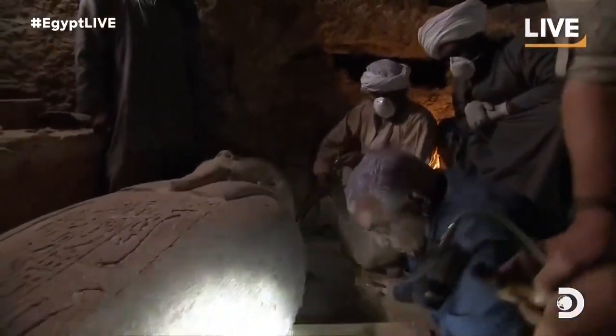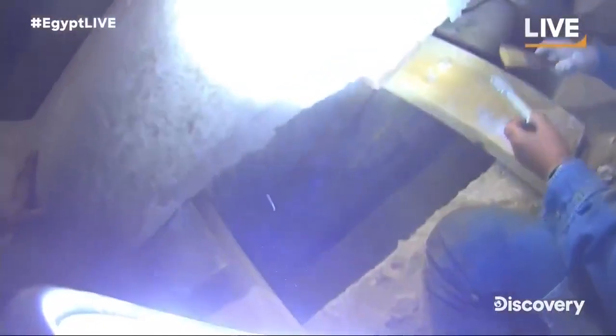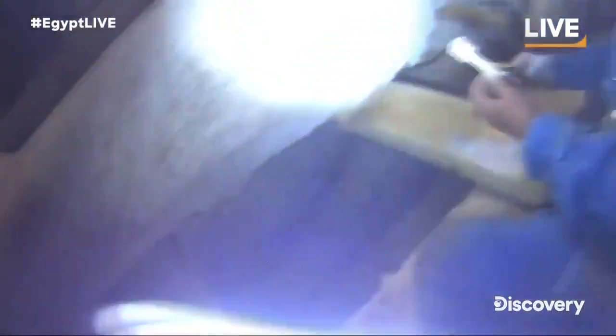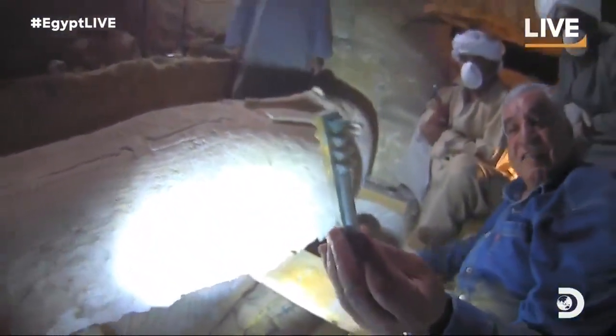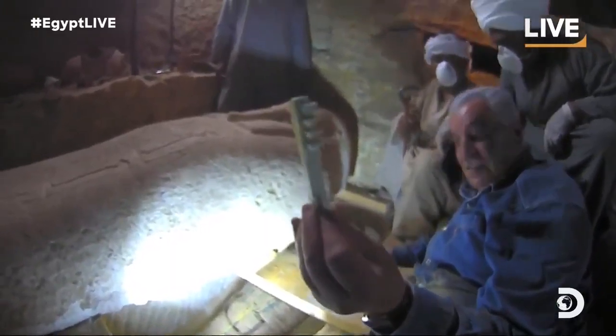Look at this down here. You see this band. And look — the Djed pillar. This is the pillar of Osiris. It's beautiful. Look how beautiful it is. Absolutely amazing.